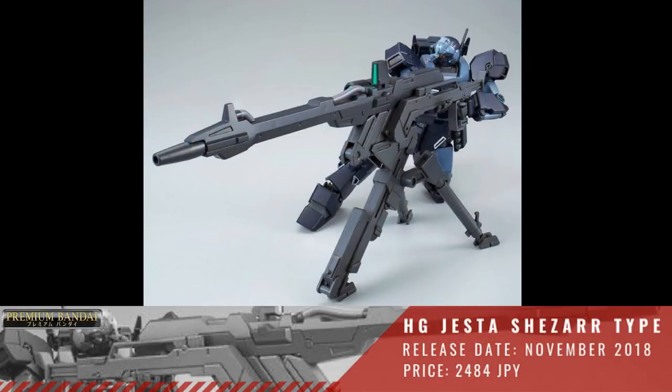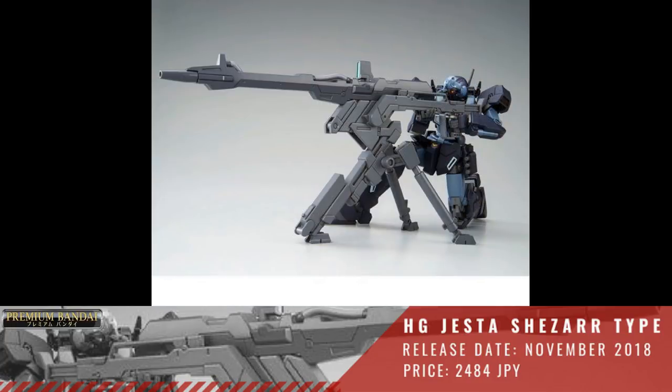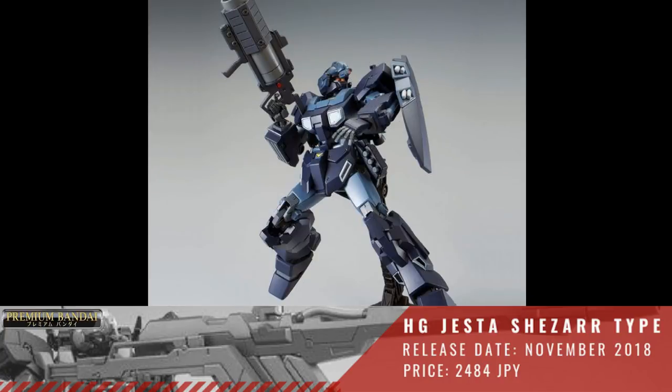Then we have a P-Bandai HGUC 1/144 Jesta, the Shezartype Team B & C. This will be released November of 2018 with a price of 3,024 Yen.